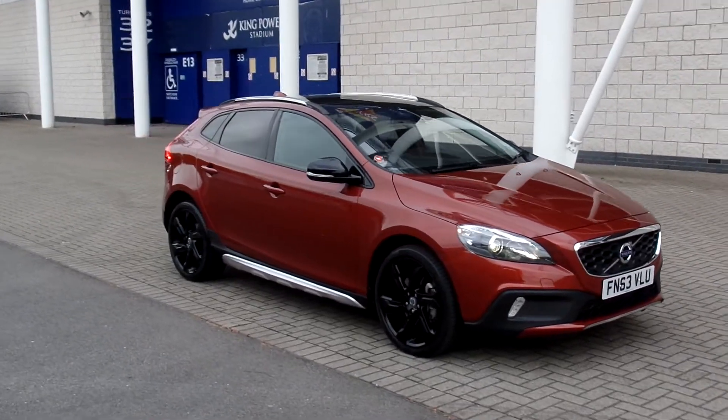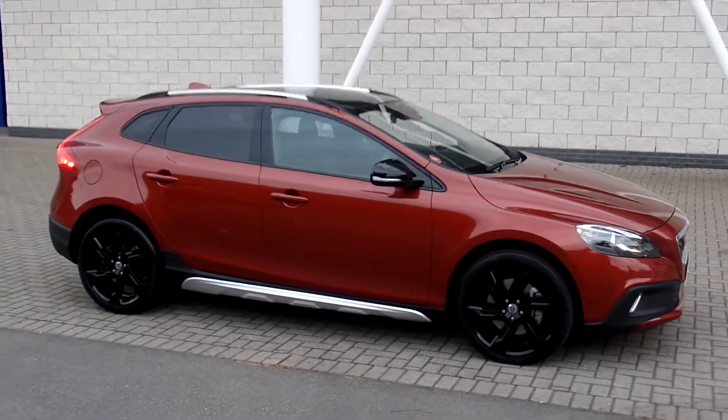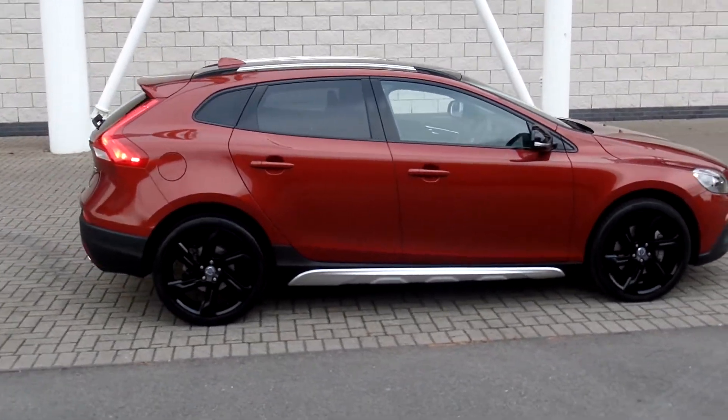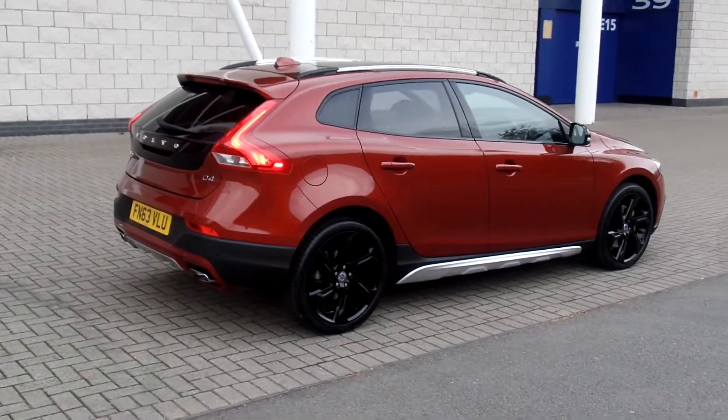Welcome to Sturtis Volvo, here with a Cross Country. This is the D4 Nooks Nav Geartronic, finished in flamenco red, with full off-black leather interior. 2013, 63, 85,900 miles.